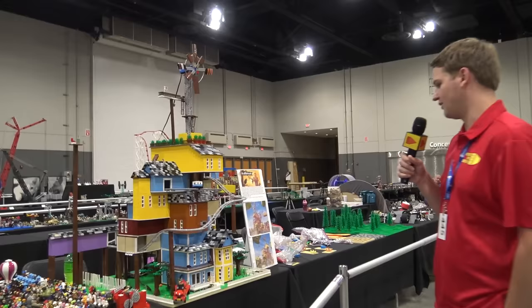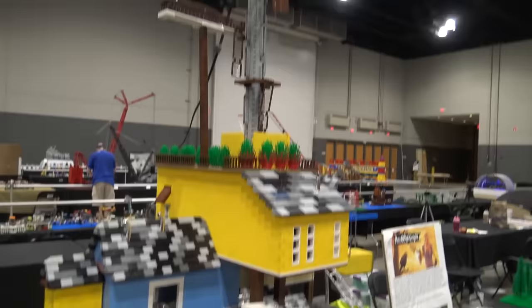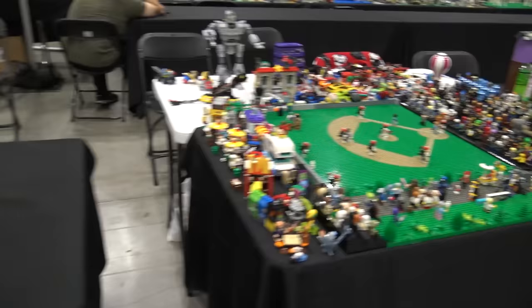Here's a Hello Neighbor build — we featured this in the past on the channel for a much more in-depth video. Really fantastic build — so many cool angles and details, and the way they were able to stack the different rooms of the house is really fantastic. There's a nice baseball diamond with a lot going on: all different characters in the stands, food trucks, the parking lot — lots of stuff going on.